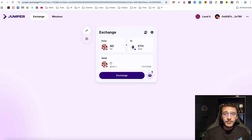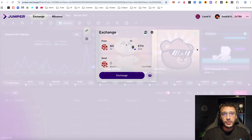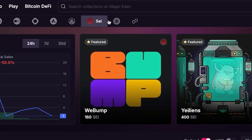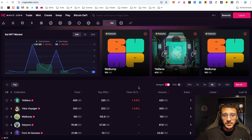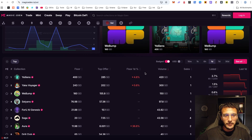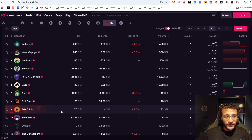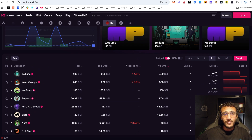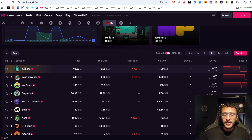Moving on, the next step is how to get NFTs if that's something you're interested in. Although SEI network isn't one of the most popular networks for NFTs, Magic Eden is one of the largest NFT marketplaces and it supports the SEI network for swapping and trading NFTs. OpenSea doesn't have any available NFT collections on SEI, so in my opinion Magic Eden is the best place to find NFT collections on the SEI network, where you can see many different collections.